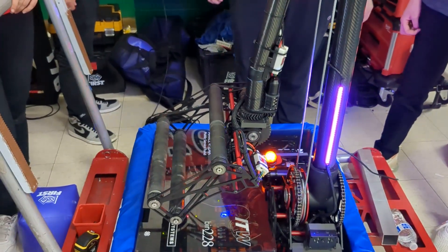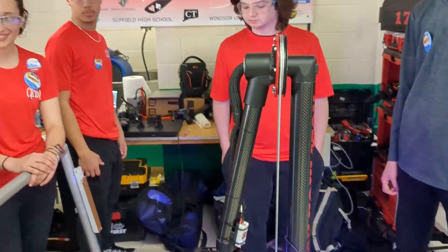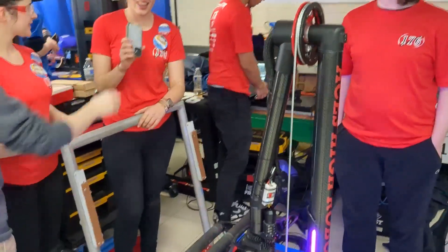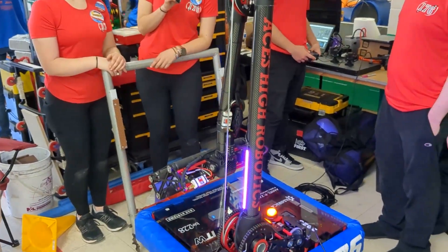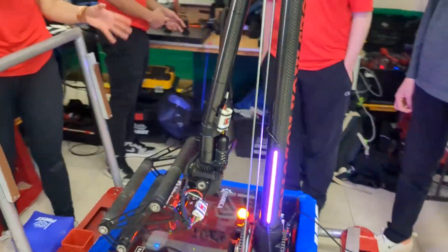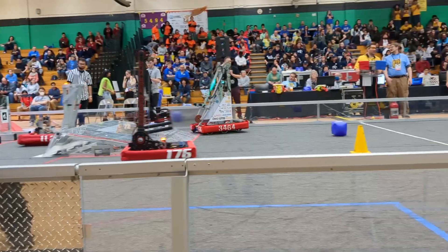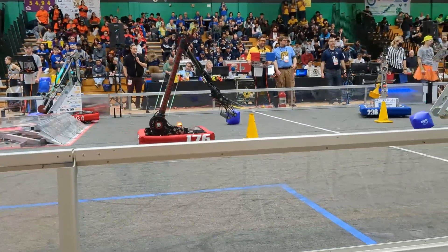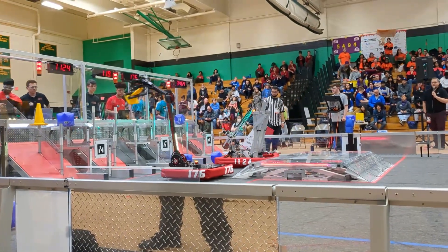Let's move on to the next part of your robot — this gorgeous arm here. Can you tell me about it? For our arm design, we used our Mark Forge 3D printers to come up with the rotating axis. We have a three-axis rotation right here, and this allows us to adjust whether we want to go into cone mode or cube mode. That is all attached to our carbon fiber arm.